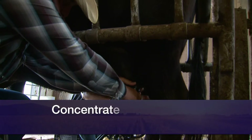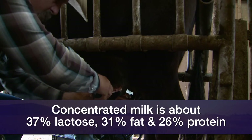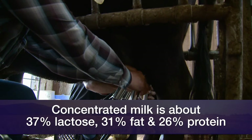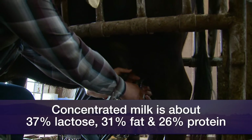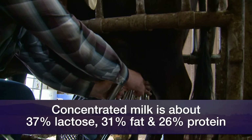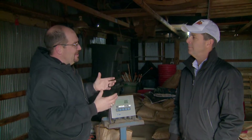Once you remove the water, you've got a pound left in that jug that's 37% lactose, 31% fat, and about 26% protein. Add those up along with the minerals, which are about 6%, and you're right at 100%. So it is extremely concentrated in nutrients.